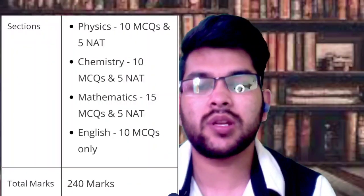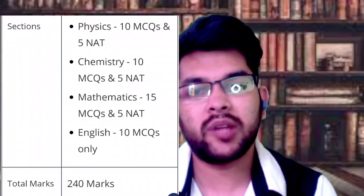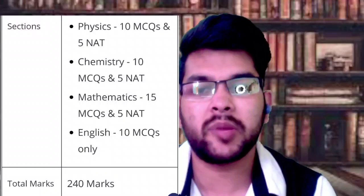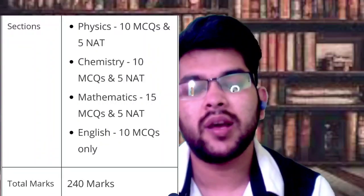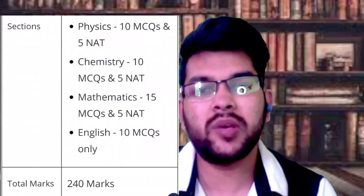Let's get started with the syllabus. Briefly, the exam pattern has 60 questions and total marks of 240 — 15 questions from chemistry, 15 from physics, 20 from math, and 10 from English. There will also be 5 integer-type questions from each of Physics, Chemistry, and Math. You need to prepare according to this pattern.